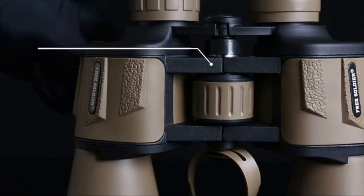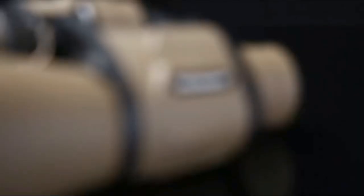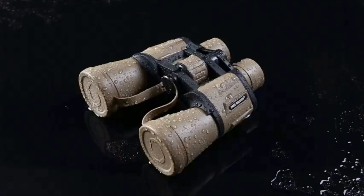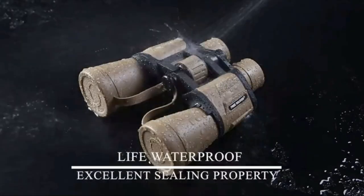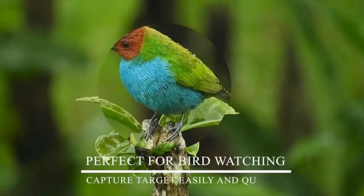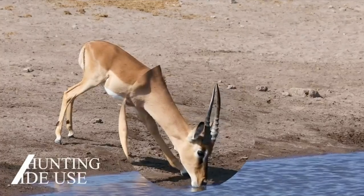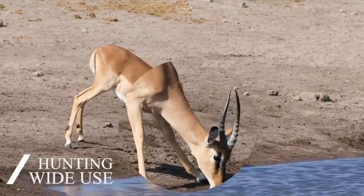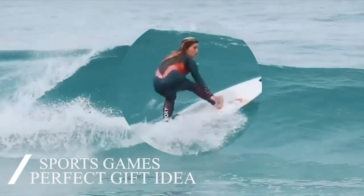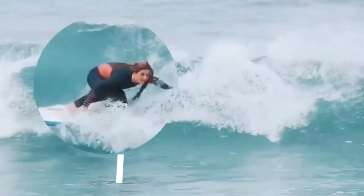Lightweight binoculars at only 1.6 pounds — take it anytime and anywhere. Perfect for bird-watching, hunting, camping, hiking, travel, and outdoor activities. Durable structure with rubber armor and excellent sealing property for shock resistance, anti-slip grip, and waterproofing. With 20x magnification and a 50mm objective lens, these professional binoculars are suited for outdoor and indoor activities. Perfect for bird-watching, hunting, hiking, wildlife, travel, games, opera, concerts, military, and tactical use.